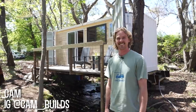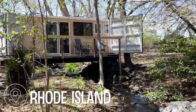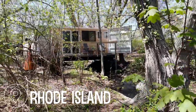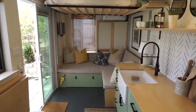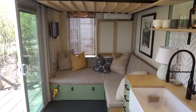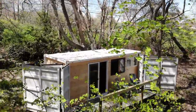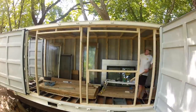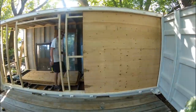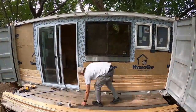I'm Cam. This is my shipping container home — I like to call it Cam's Container. I've been living in the container for a few months now. I built the home myself. I do have some design experience; I went to architecture school for six years, got my master's, and thankfully it has led me to building this.